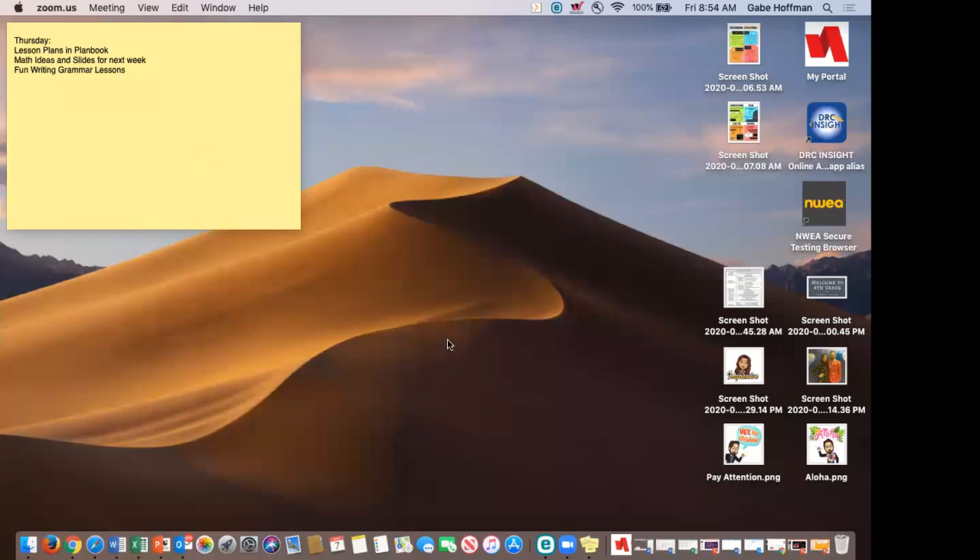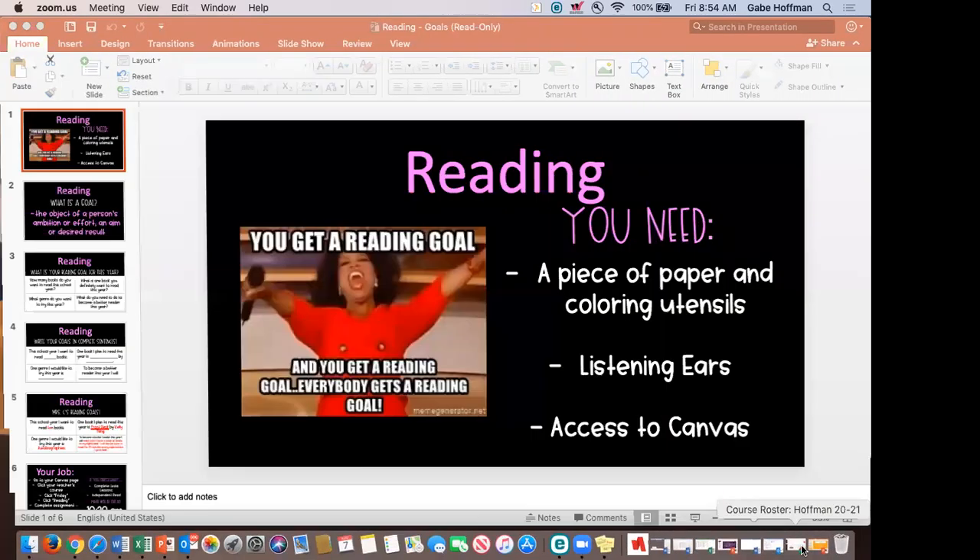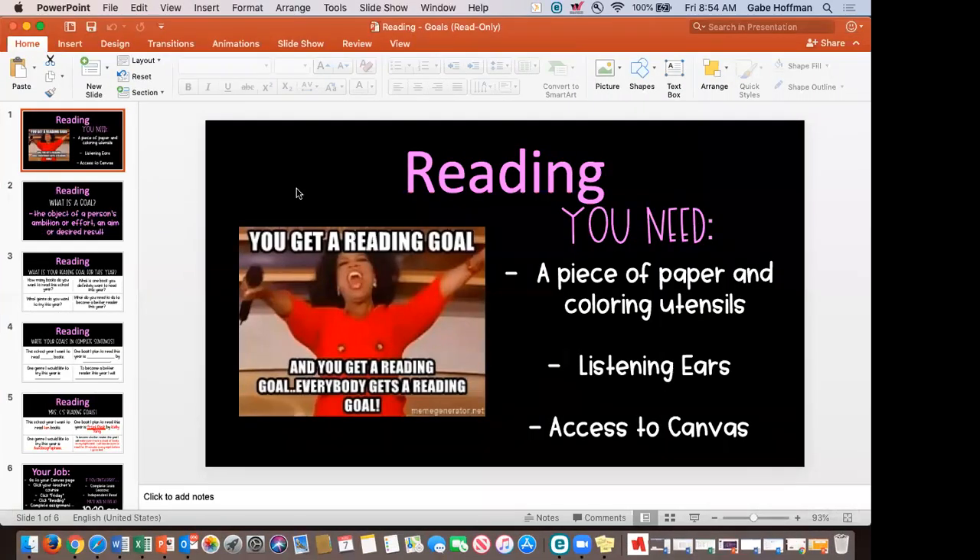We're going to go ahead and start with reading today. Just like we did goals in morning meeting, our reading lesson today is very similar. I'm going to go ahead and share my screen with everybody. We're going to talk about setting reading goals and why it is important to set those reading goals.